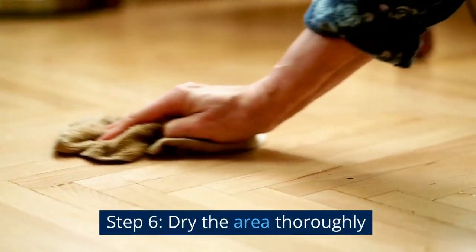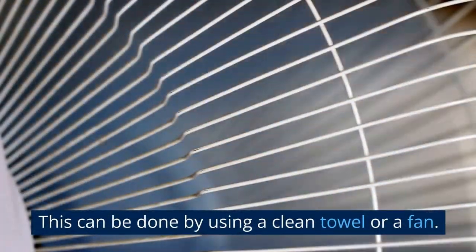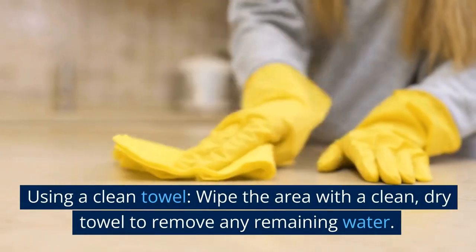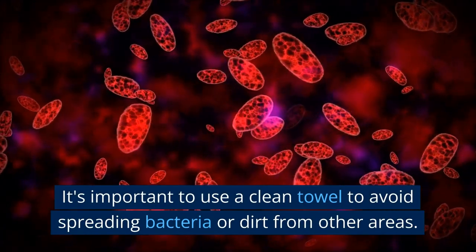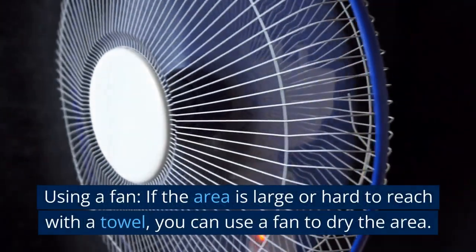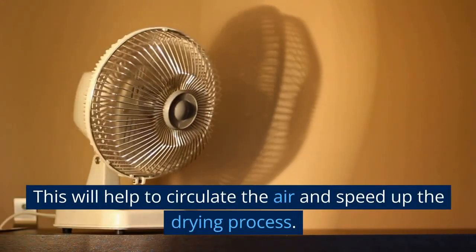Step 6: Dry the area thoroughly. After rinsing, dry the area thoroughly to prevent mold growth and future smell. This can be done using a clean towel — wipe the area and wring out the towel frequently to prevent spreading urine or cleaning solution. If the area is large or hard to reach with a towel, you can use a fan to circulate the air and speed up the drying process.